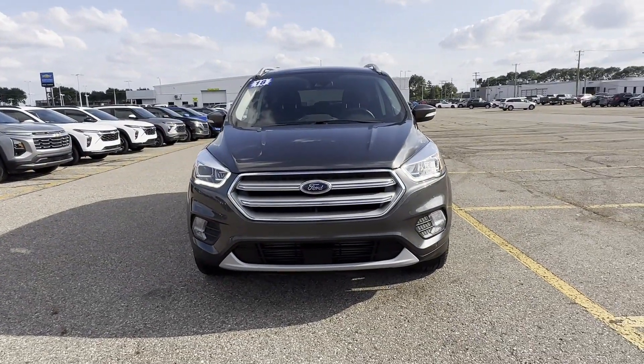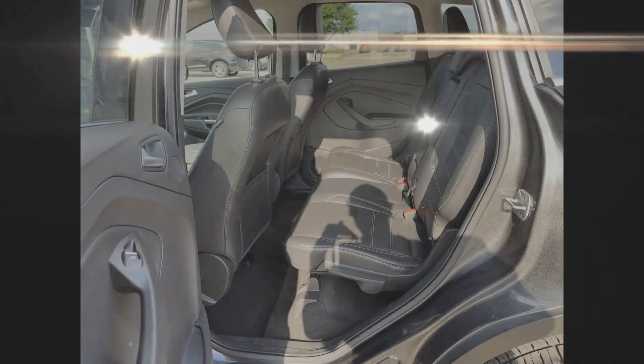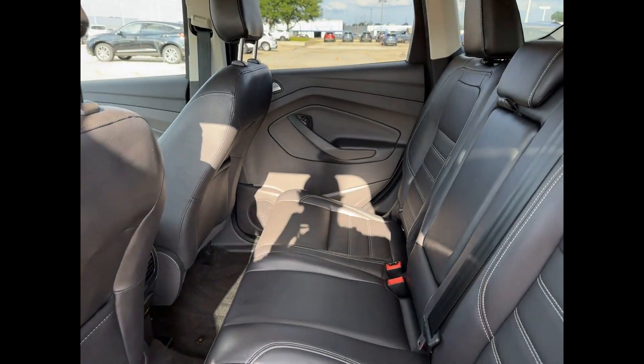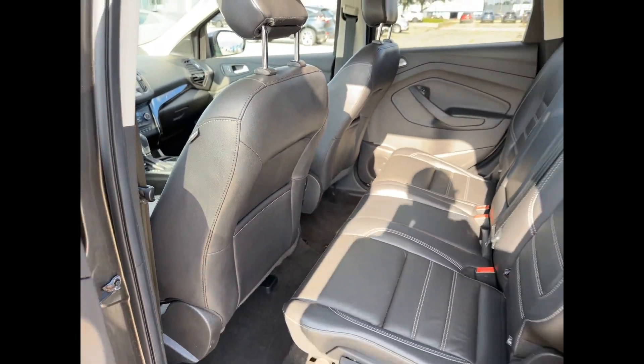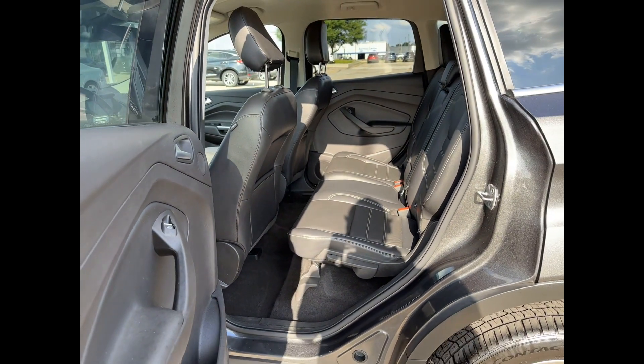Turbocharged engine, multi-zone air conditioning, blind spot monitor, heated side-view mirrors, leather seats, backup camera, passenger seat adjustable lumbar support, memory seat.